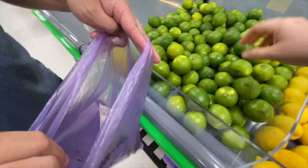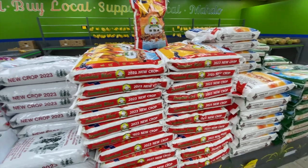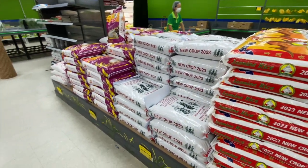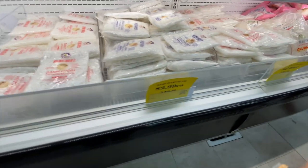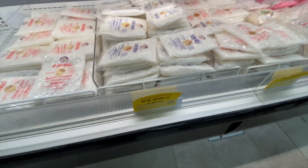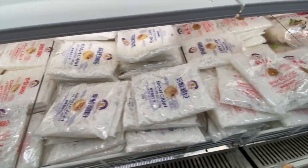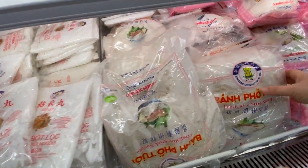My son loves lime or lemon on his chicken. Oh, they've got lots of brands of jasmine rice here. They've got your Vietnamese rice noodles and they are $2.99 each or three for $6.50. Maybe we should pick up a few of these while we're here.